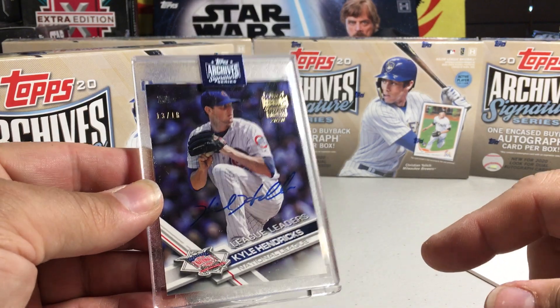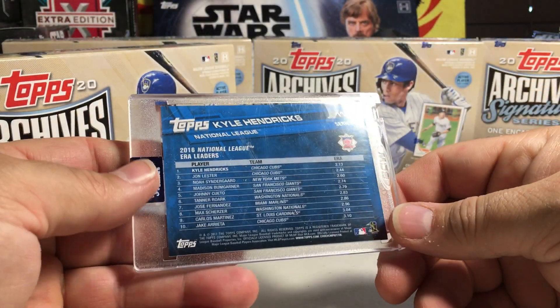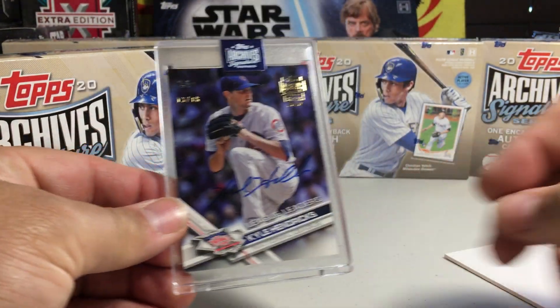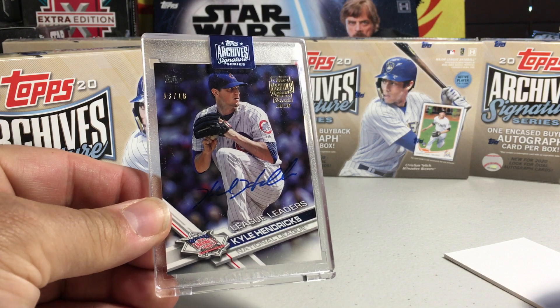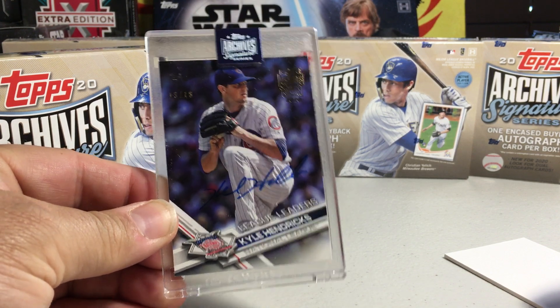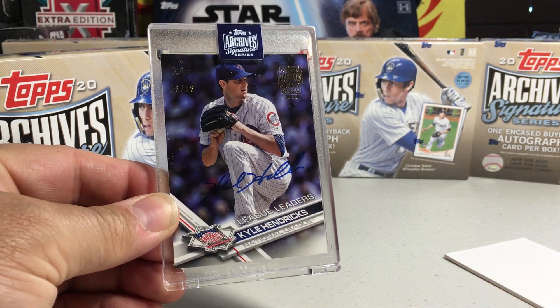Kyle Hendricks League Leaders card — I think it's like a 2017 Topps. I don't know if he's still on the Cubs, but that's interesting. I don't have a Kyle Hendricks auto, so I'm definitely getting some autos I don't have in my collection. Stay tuned for more videos!